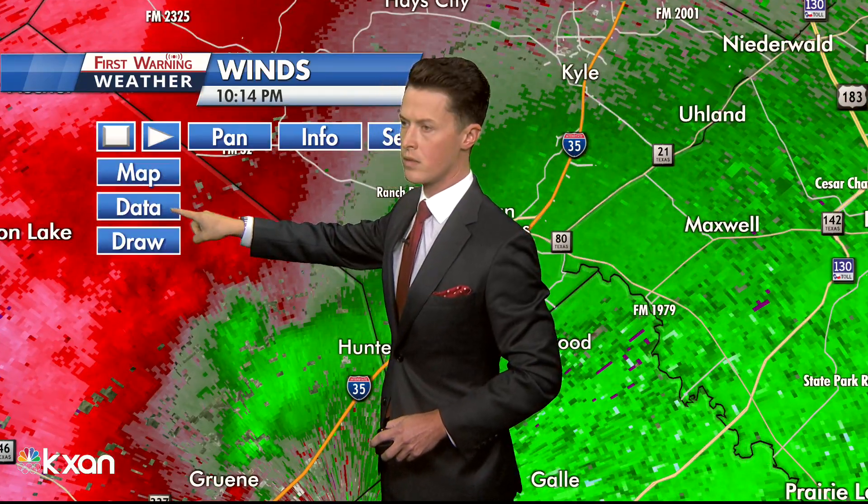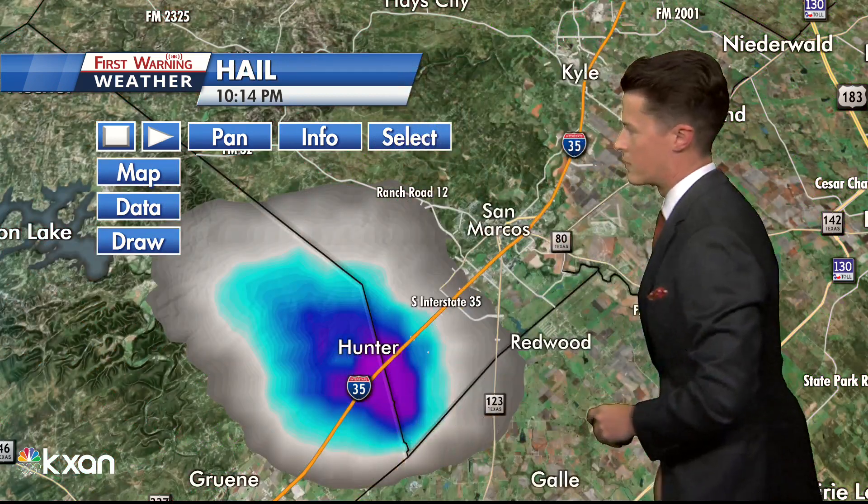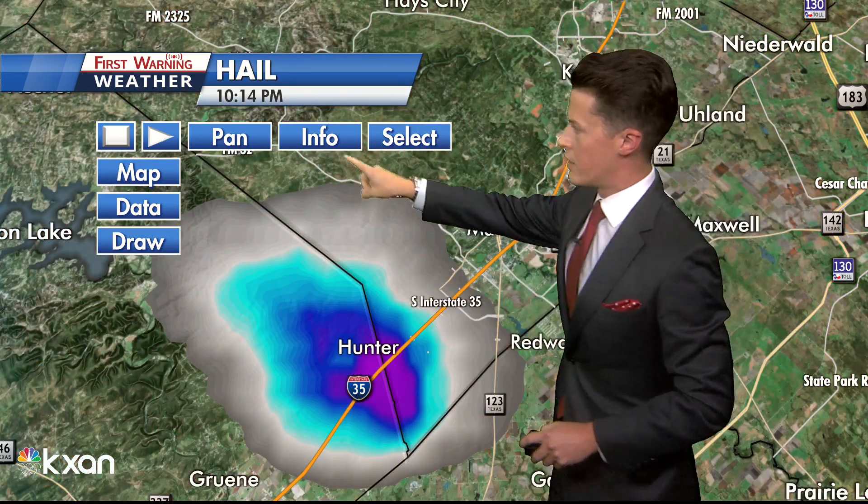And this is between, just outside of Hunter — what it looks like — in between San Marcos and New Braunfels there. So one and a half to two inches.